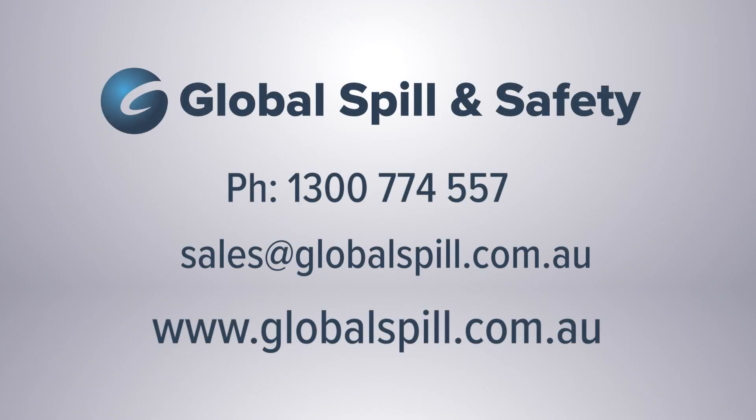Should you require any help or advice selecting a suitable safety cabinet, or would like to learn more about our product range, please call us on 1300 774 557 or email us at sales@globalspill.com.au.